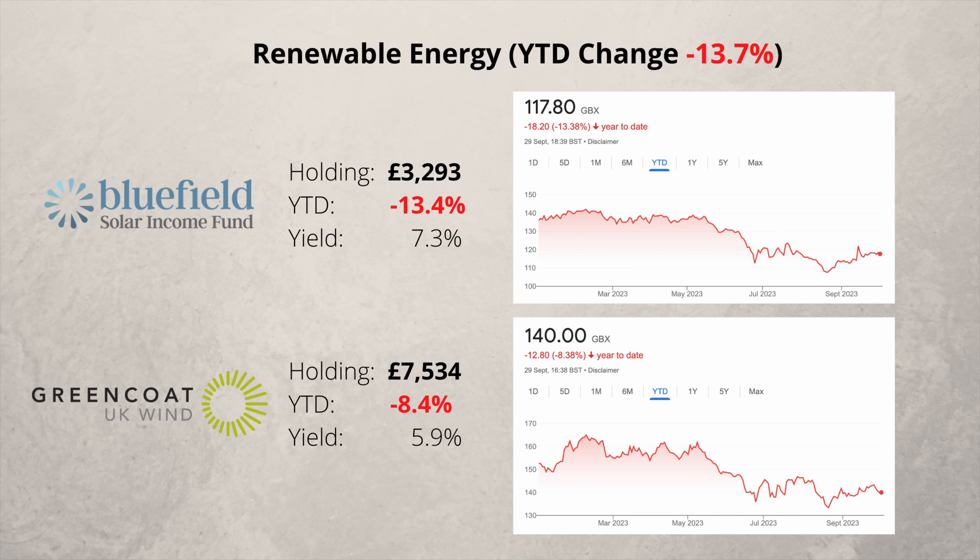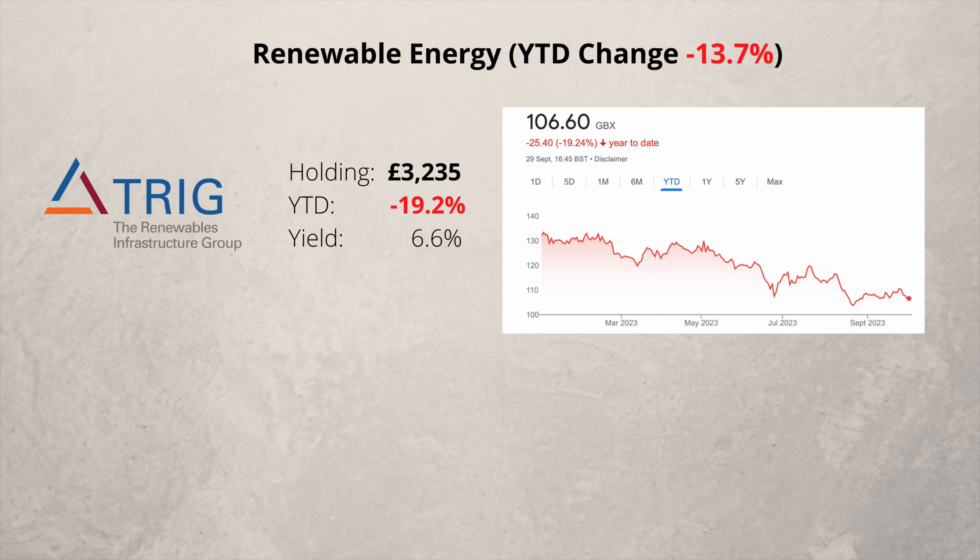Next is the renewable energy sector and I have three companies. Bluefield specialise in solar energy and Greencoat in wind energy — both are down this year despite relatively high dividends. The third company is the Renewables Infrastructure Group, which has a mixture of solar and wind energy assets.